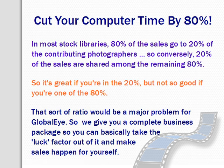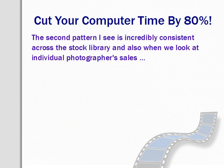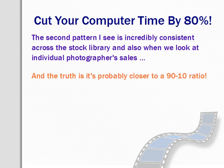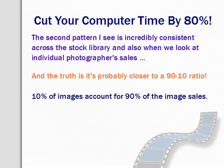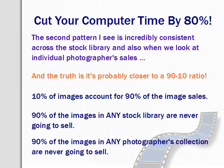The second pattern has to do with what images actually sell. It's incredibly consistent right across the stock library and also when we look at individual photographer sales. The truth is, it's probably closer to a 90-10 ratio — 10% of images account for about 90% of the sales. So that means 90% of the images in any stock library are probably never going to sell. Most people who have been in stock photography for any length of time will acknowledge the truth of that.